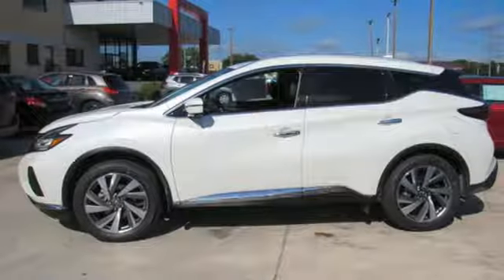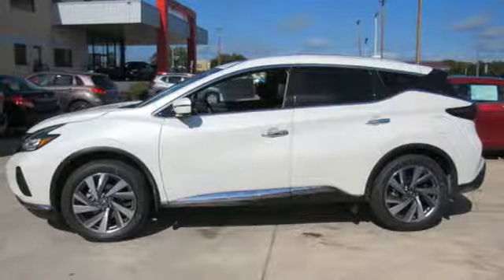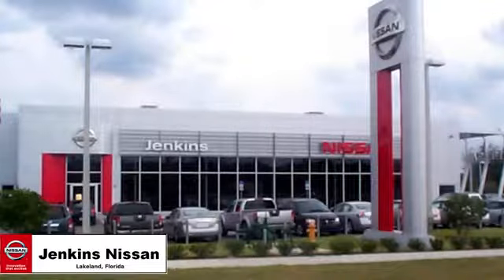Nissan, built for the human race. Stop in for a test drive and make it yours today. Jenkins Nissan, where the deals are real.